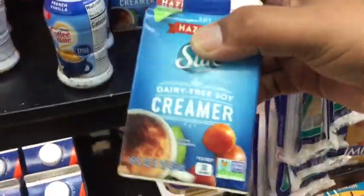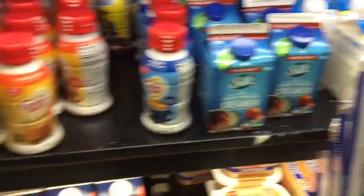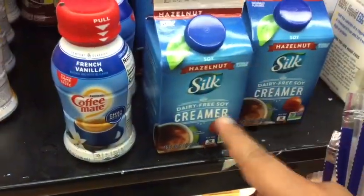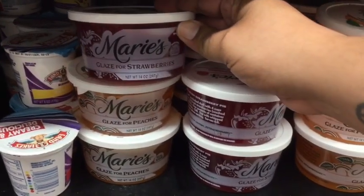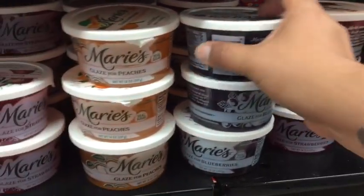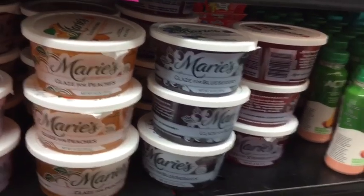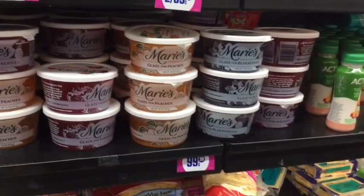I absolutely love this creamer — it's probably one of my favorites and $0.99 is definitely a deal. I have not tried this one before; if you guys try it, let me know. These are eight ounces versus the ones that are sixteen ounces. They also have these amaries glaze — they have strawberry, peaches, and blueberry. I think it's for baking, like if you're making a pie. It's $0.99, so can't go wrong.